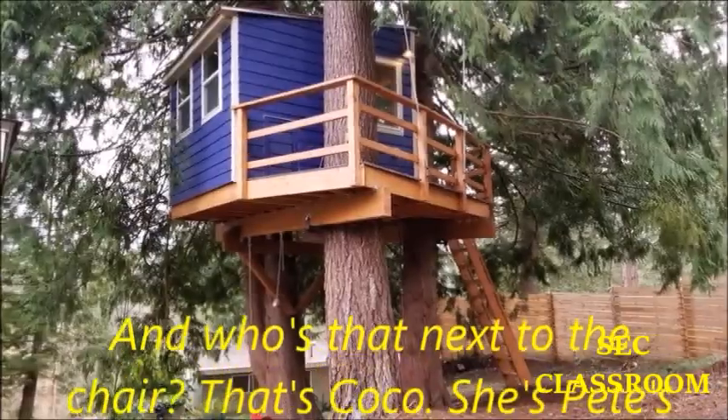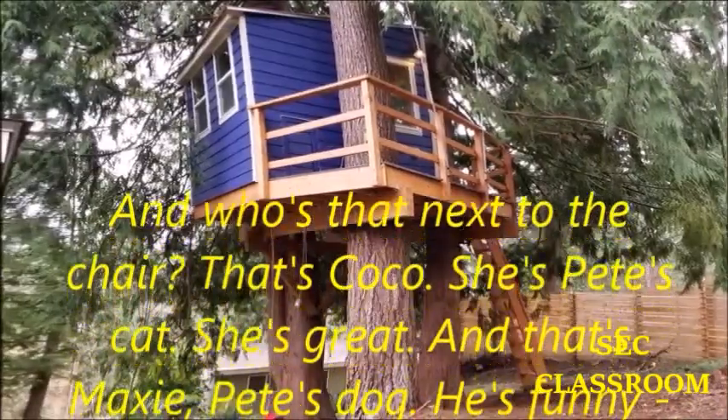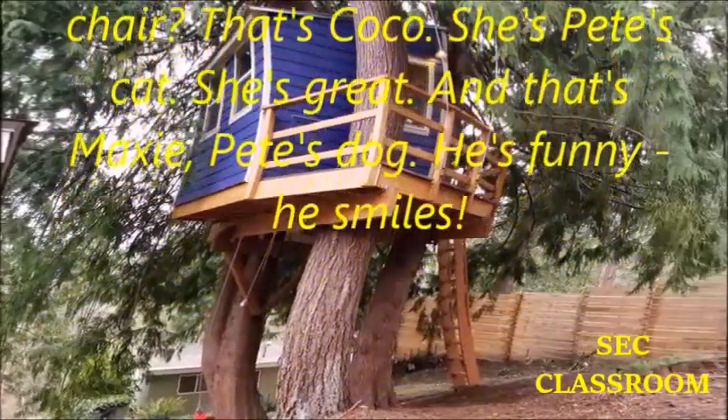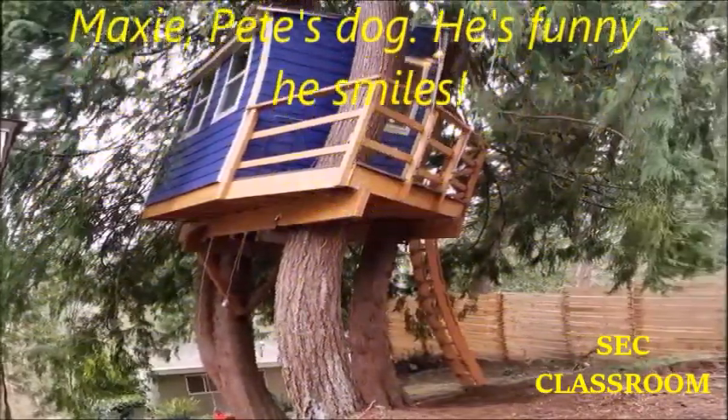And who's that next to the chair? That's Coco. She's Pete's cat. She's great. And that's Maxie, Pete's dog. He's funny. He smiles.